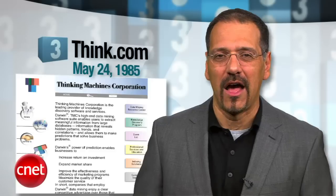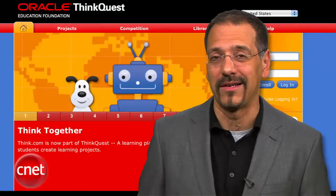Number three: Think.com, May 24th of '85. Notice how about a month used to pass between each .com registration back then — things weren't quite so busy. Think.com was the home of Thinking Machines, an early maker of supercomputers based in Cambridge, Mass. The last iteration of the company was bought by Oracle in 1999, and that's where Think.com points today — to their ThinkQuest teacher-student learning program.